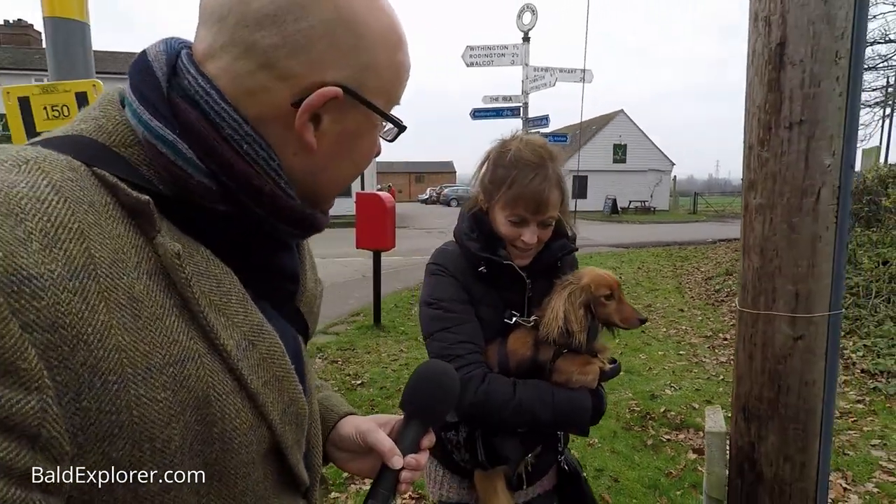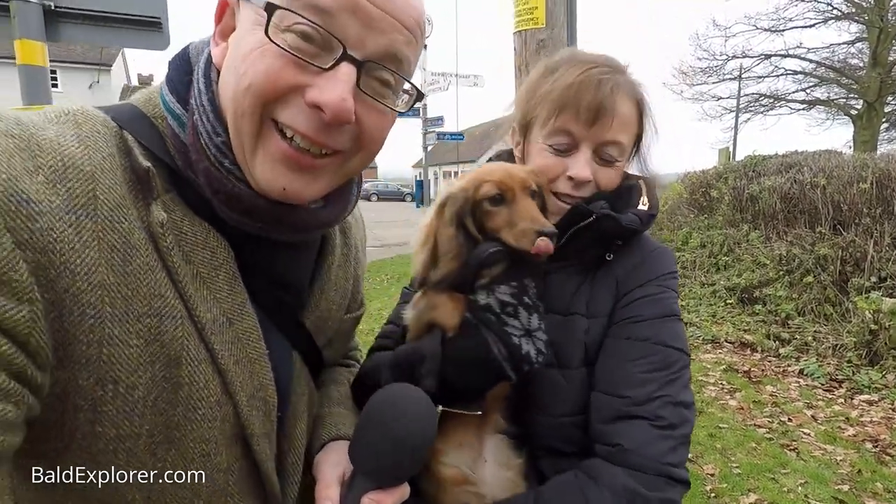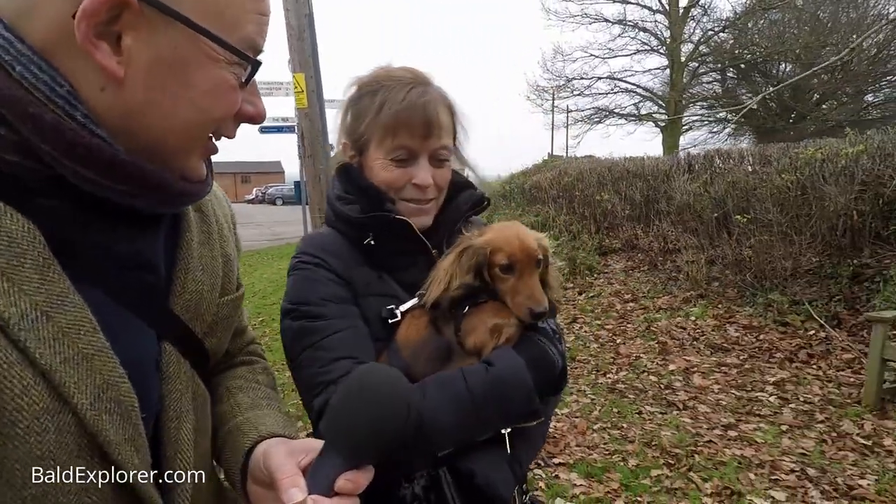Hello, I'm Richard Bobes, out on another walk, and with me is Harriet and Lola. Hello, Lola. We get the obligatory lick. Hello. How are you, Harriet? I'm all right.